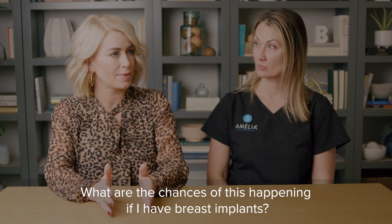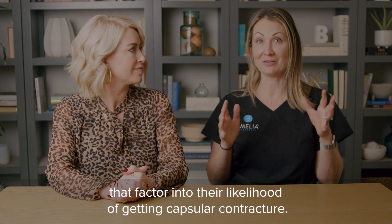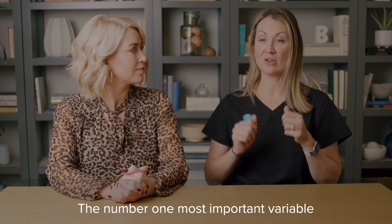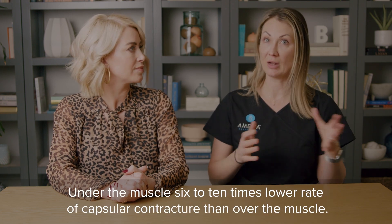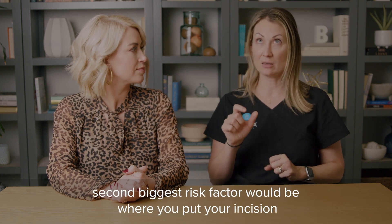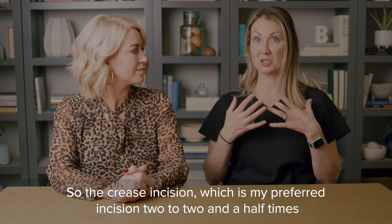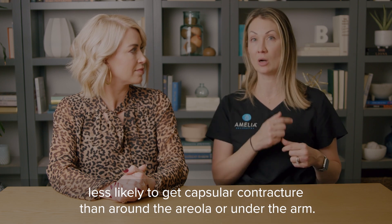What are the chances of this happening if you have breast implants? It's hard to give a single number because so many things factor into the likelihood. The number one most important variable to control is going under the muscle — that gives a six to ten times lower rate of capsular contracture compared to over the muscle. The second biggest risk factor is incision placement. The crease incision is my preferred incision, and it's two to two and a half times less likely to result in capsular contracture than around the areola or under the arm.